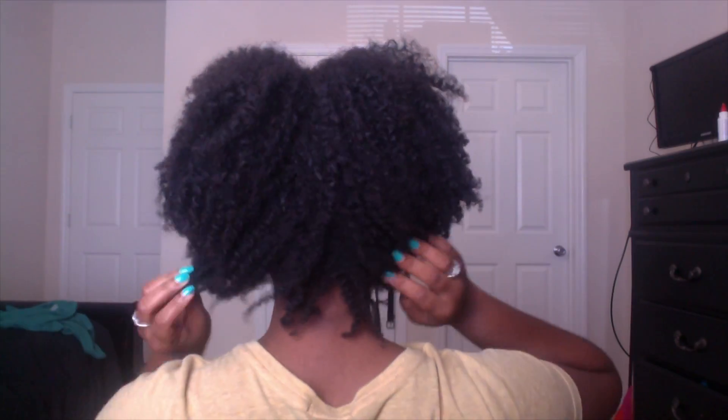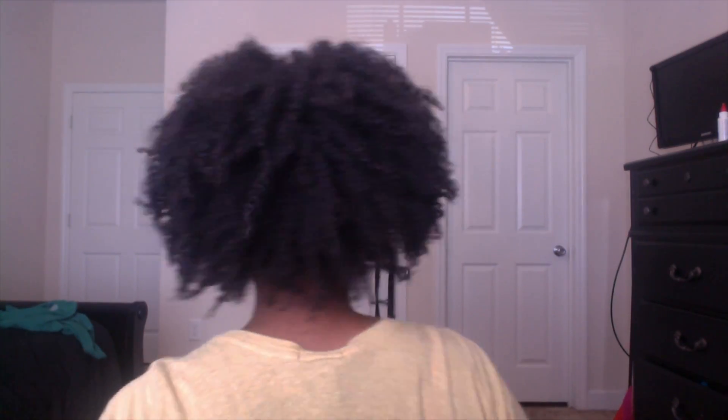This is day six hair. I did the pineapple method again last night, and it's still really defined — surprisingly!